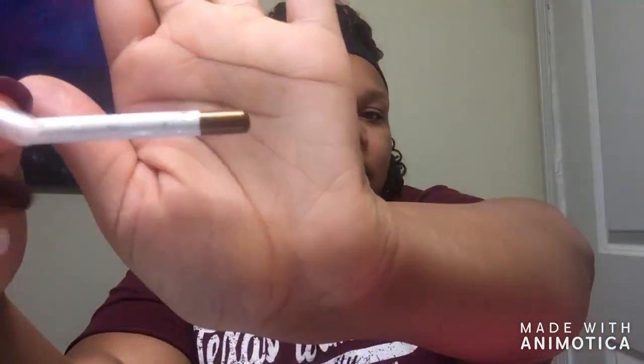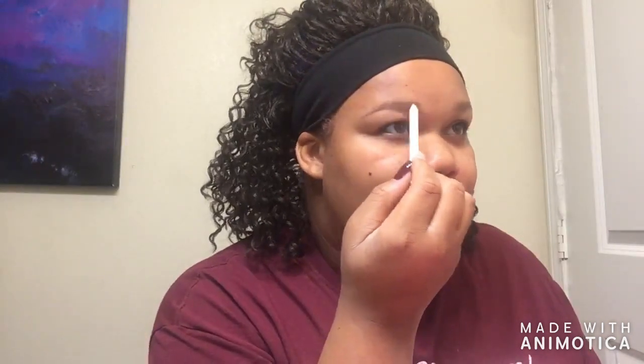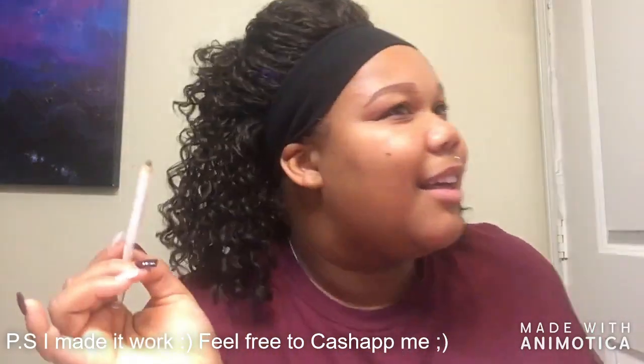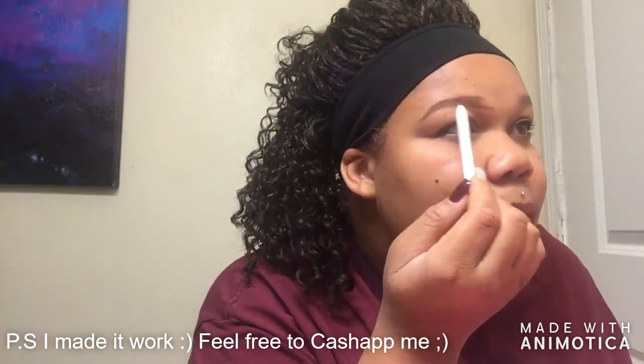That doesn't really help me for my eyebrows, so to get started I'm going to take this eyeliner — it's like a copper brown — and I'm going to outline my eyebrows. I'm really nervous, so here we go. The good thing is that because it's an eyeliner it's fairly creamy, which is quite helpful for filling it in. It's not as harsh as some eyebrow pencils can be — so I'm actually quite shooketh!